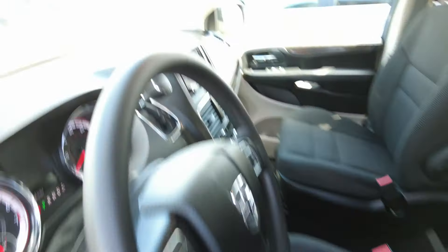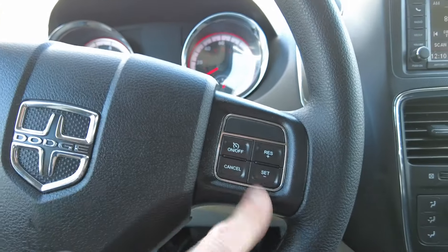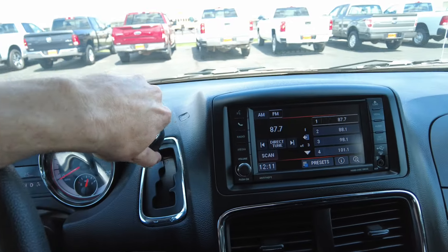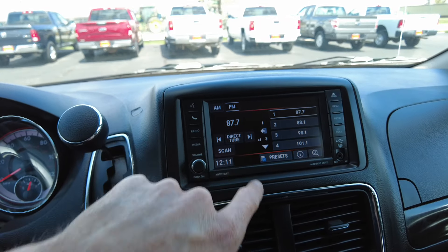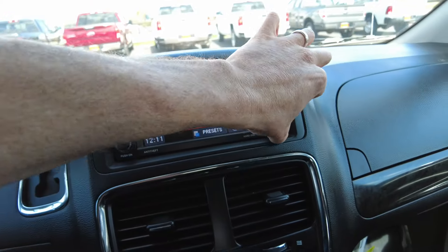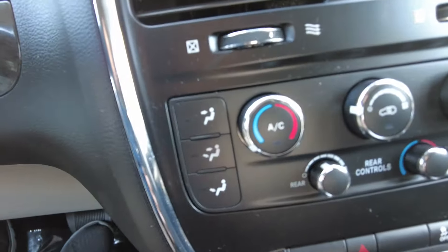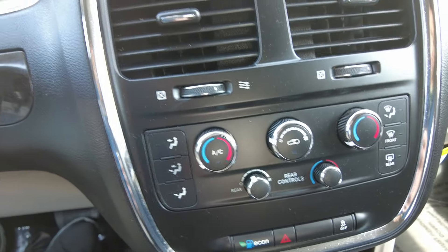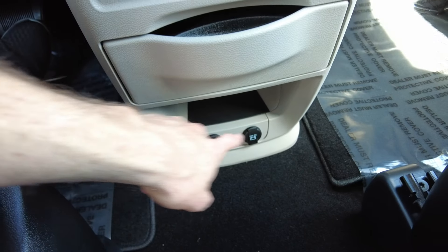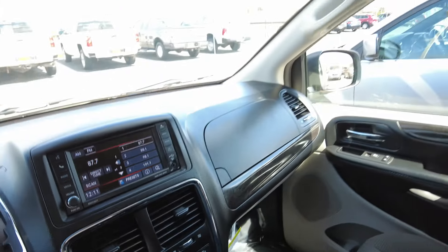Premium cloth seats in black that are going to be easy to keep clean. This is a brand new van with 25 miles on it. There's cruise control on the steering wheel, along with steering wheel controls for radio tuning and volume. The automatic transmission is connected to the backup camera and radio when put in reverse. It has an AM/FM touchscreen radio with USB and auxiliary ports. There are three zones of air conditioning — driver, passenger, and rear — all independently controllable. Down below there are beverage holders, two 12-volt power outlets, and a couple of glove boxes.